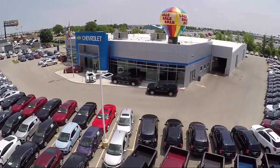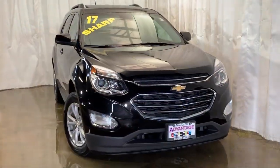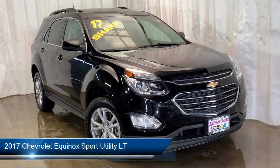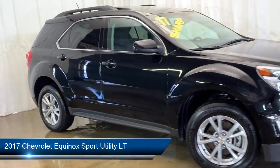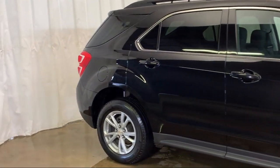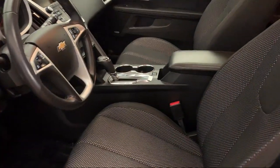Welcome to Advantage Chevrolet of Bolingbrook, and here's a look at another one of our great vehicles from our inventory. It comes equipped with rear spoiler, steering wheel controls, keyless entry, rear view camera, technology package, and climate control.